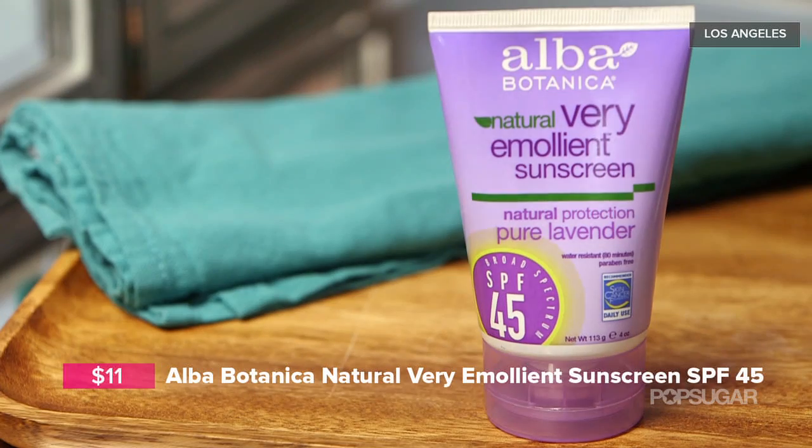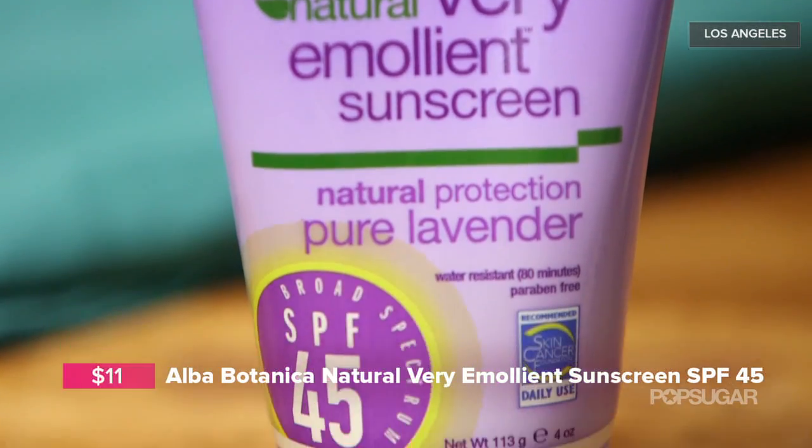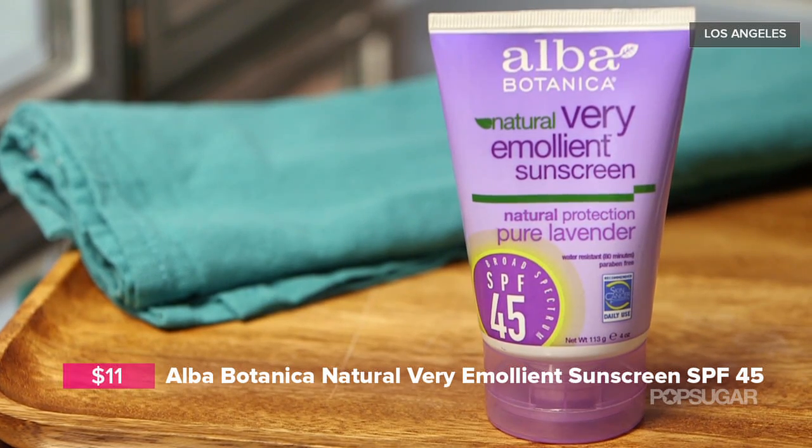For your body you also want to make sure your skin is protected. Alba Botanica has this lavender SPF 45 sunscreen — it's extremely emollient, not greasy, and it doesn't have that typical sunscreen smell. It actually smells like lavender and is very hydrating. It's supported by the Skin Cancer Foundation, and it's a vegetarian, cruelty-free product that does not test on animals.